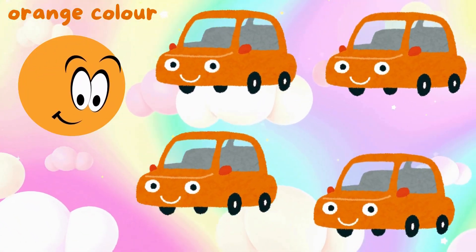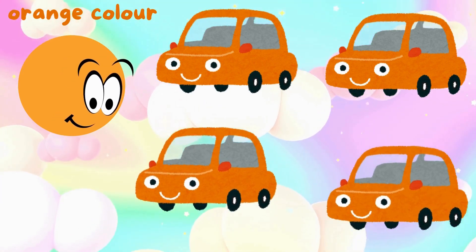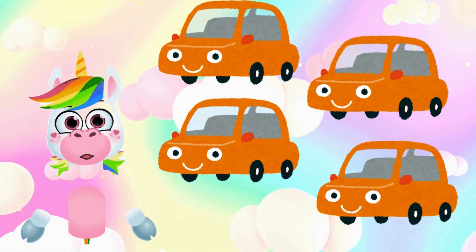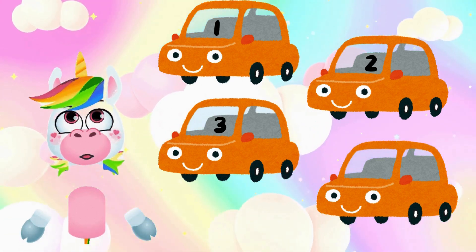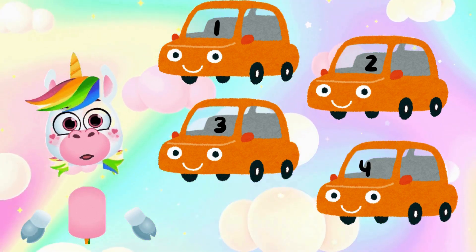Orange color. Let's count cars with me. One, two, three, four. There are four cars.